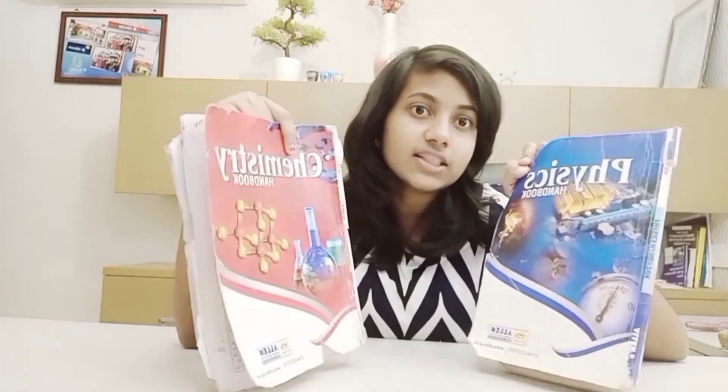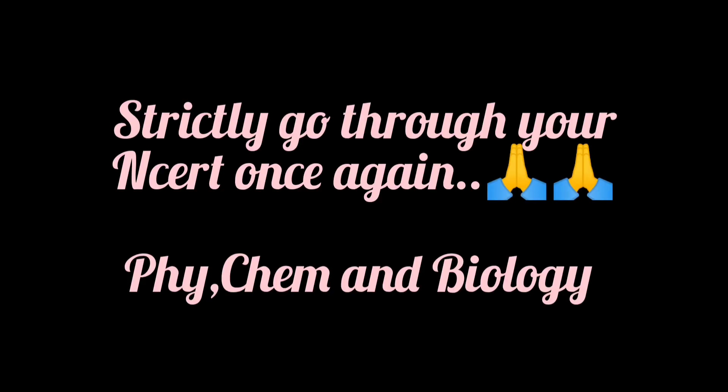If anybody needs this book, I've given the link for the PDF in my previous video — you can go check it out. For biology, I've already mentioned in the previous video the method I followed. All the final revision materials I used during the last one month are provided in the description box. Wishing you all success — see you after your NEET exam. Bye!